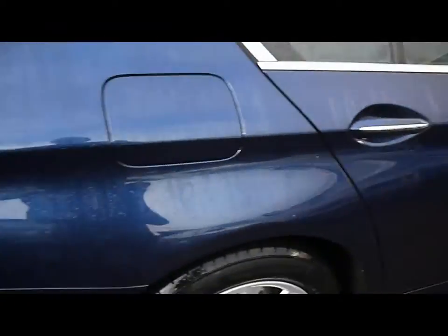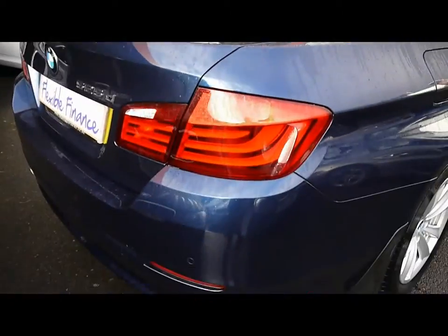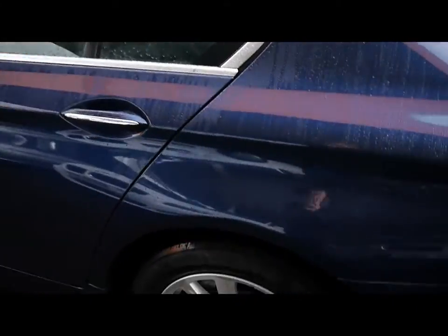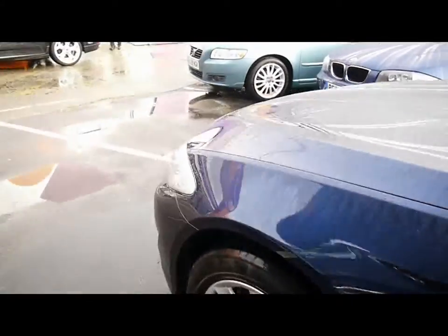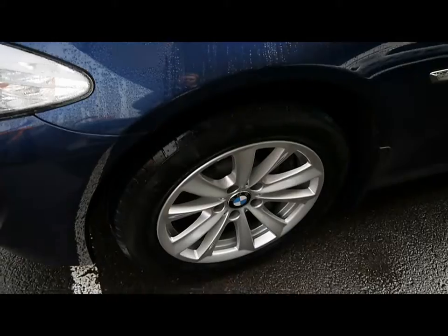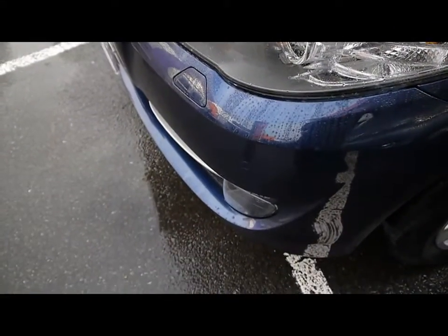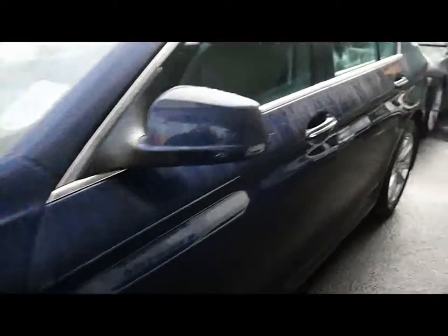Features include 17 inch alloy wheels, great condition bodywork, rear parking assist sensors, and we've also got front parking assist sensors.